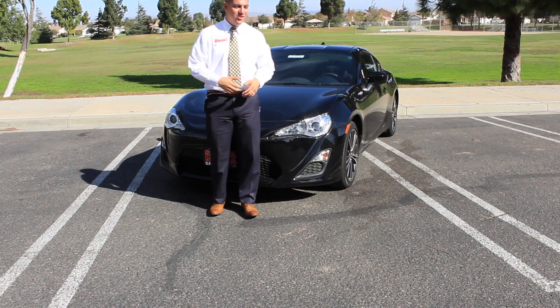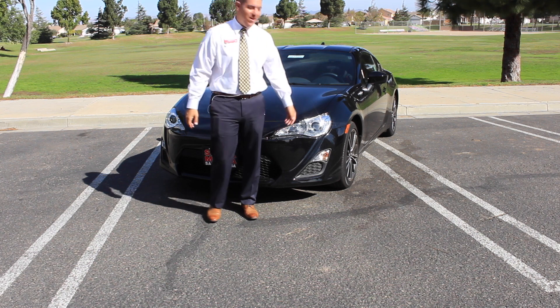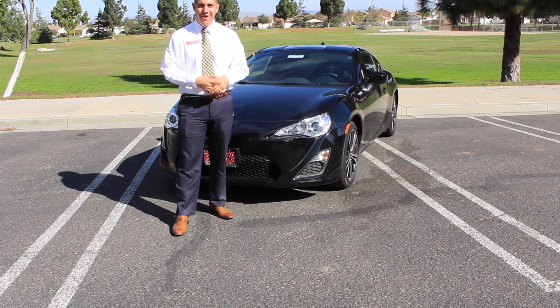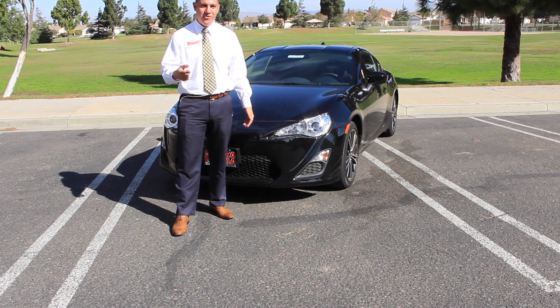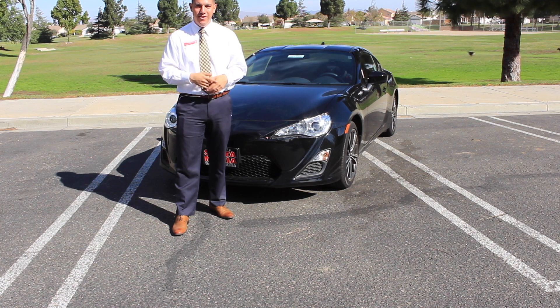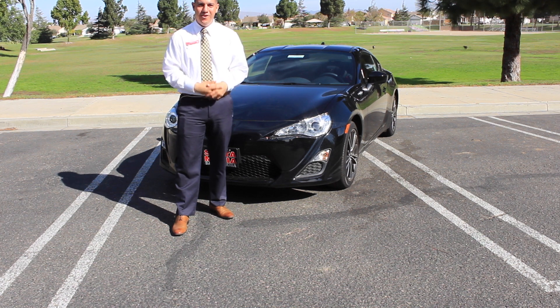Alright guys, thank you for tuning in. I just wanted to give you a real quick review of the Scion FR-S — definitely one of my favorite vehicles we have on the lot. I'm Robert Prez here at Toyota Santa Maria, your car guy. If you have any questions, please give me a call at 805-621-4955. Thank you.